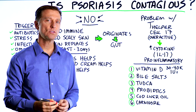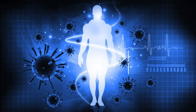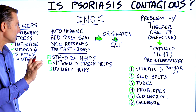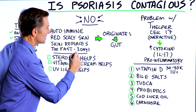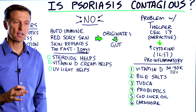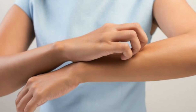Psoriasis is an autoimmune disease — it's an immune problem. There are red scaly plaques on the skin. What's happening is certain parts of the skin are replacing themselves too fast, within three days, when it should be replacing itself within about 28 days. So there are a lot of problems on the skin and there could be some itchiness involved.